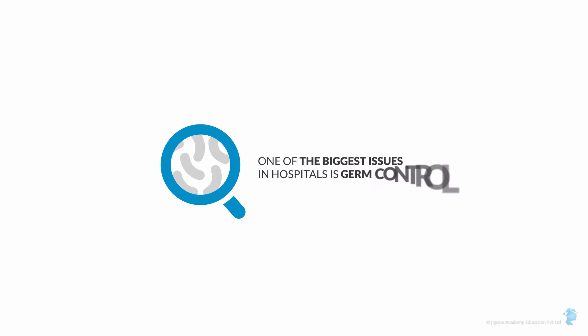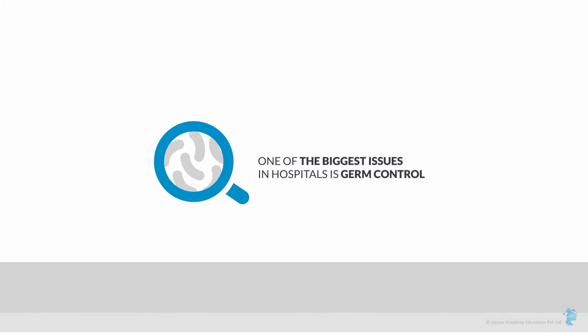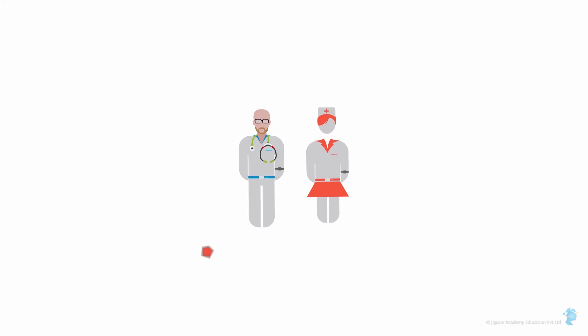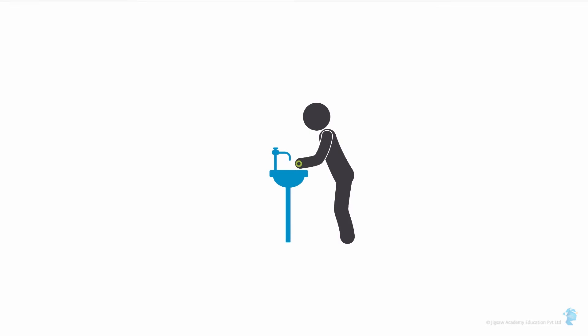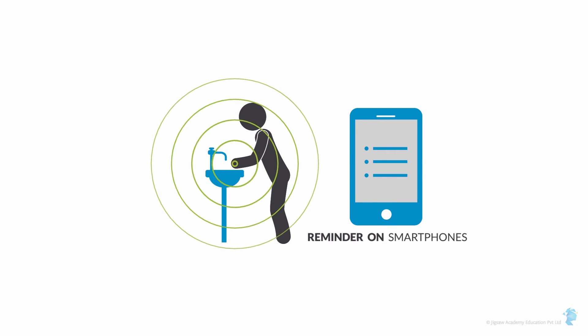Did you wash your hands? One of the biggest issues in hospitals is germ control. Although you wouldn't expect doctors and nurses to forget to wash their hands, it happens often enough to have encouraged a startup called Intelligent M to create a wristband linked to an RFID reader positioned at water faucets. It tracks the number of times healthcare professionals wash their hands and sends reminders to their smartphones.